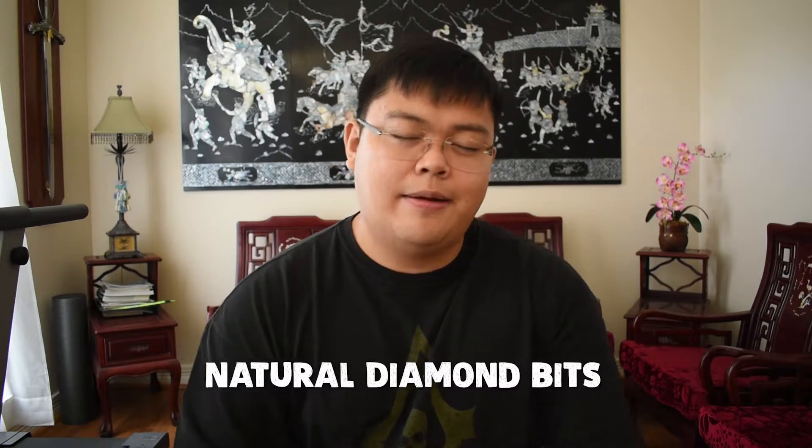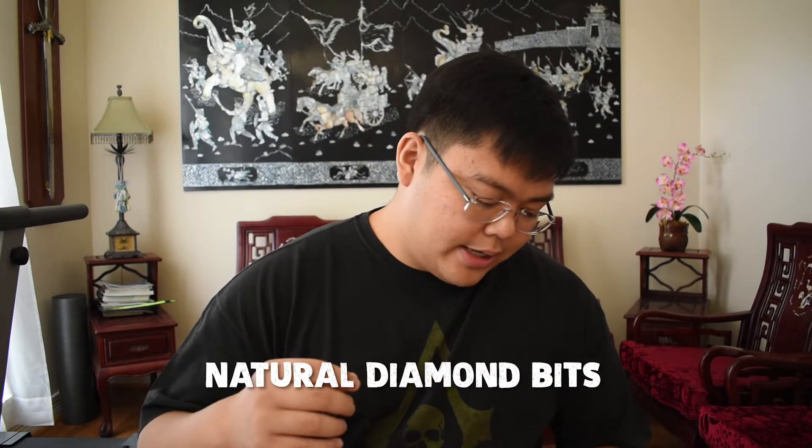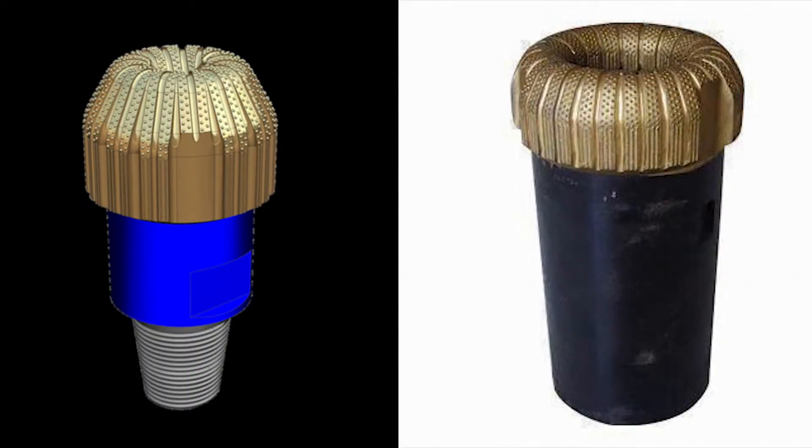Next, in terms of fixed bits, we have natural diamond bits, which are of course made of natural diamond. They are almost always used for hard formations — any diamond bit is really made for hard formations, for situations where PDC bits or roller cones can't penetrate or drill through that formation. The rate of penetration for diamond bits in general is very low; however, they're much more durable and they last much longer than a PDC would in that same formation.